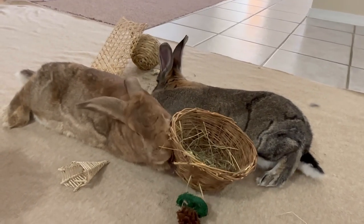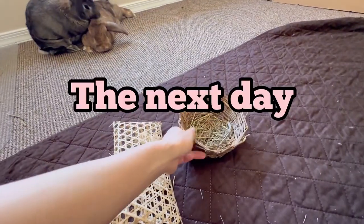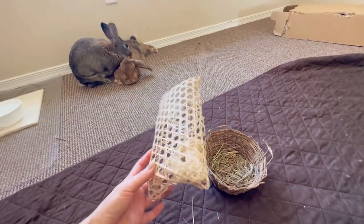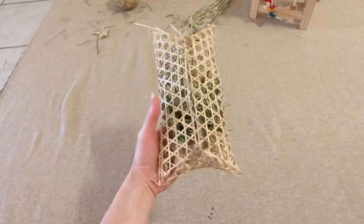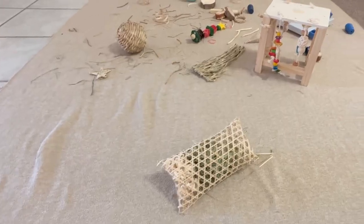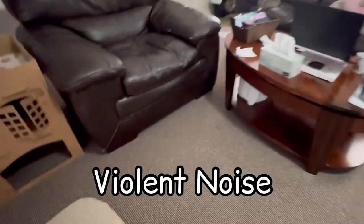They seem to really like that basket — the basket is half gone. On the other hand, the bamboo pouch looks untouched. It ripped a little bit, but I managed to stuff some hay in the pouch from the small opening where it's folded. There's a violent noise coming from over there.